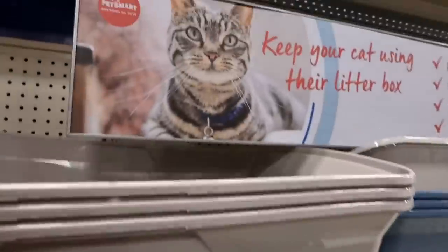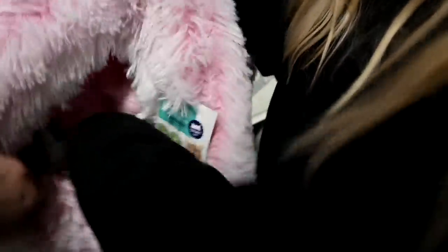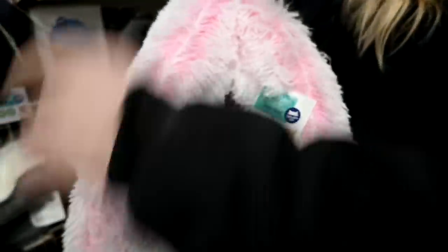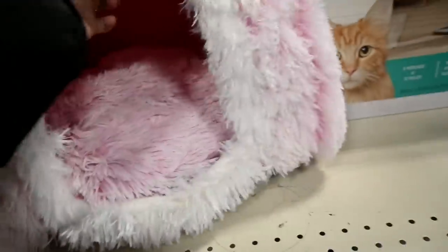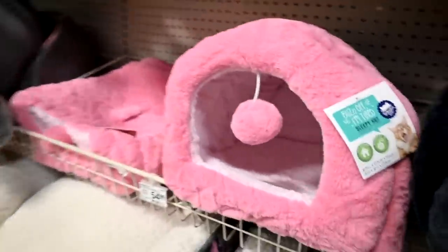They have a lot of litter pans. We're in the cat section because they have cat things that are nicer. Oh my gosh, you guys will love it. It's not super sturdy though - like the ball makes it cave in. Then they have those pink ones too, and that's more sturdy.